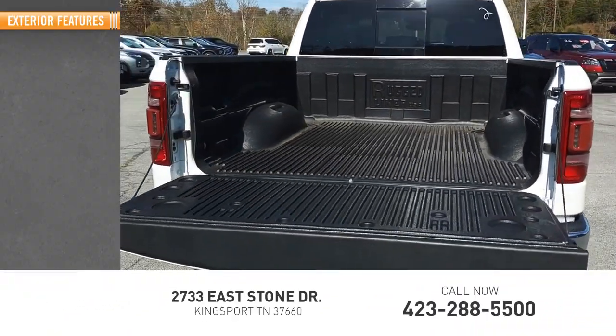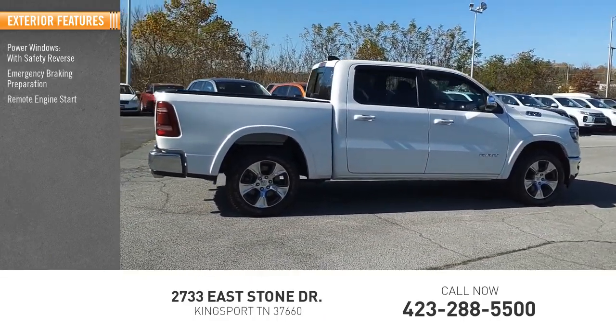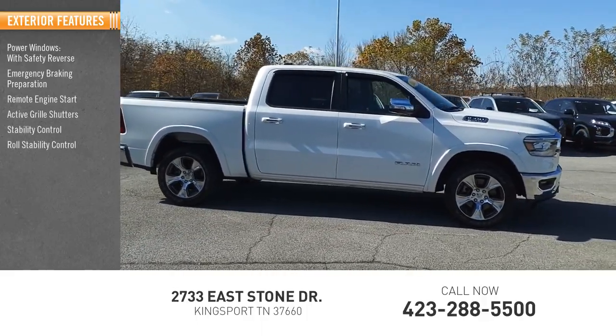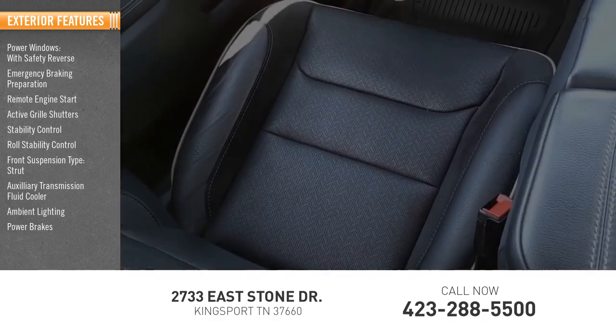Here are some of this vehicle's great options: power windows with safety reverse, emergency braking preparation, remote engine start, active grille shutters, stability control, roll stability control, front suspension type strut, auxiliary transmission fluid cooler, ambient lighting, power brakes.